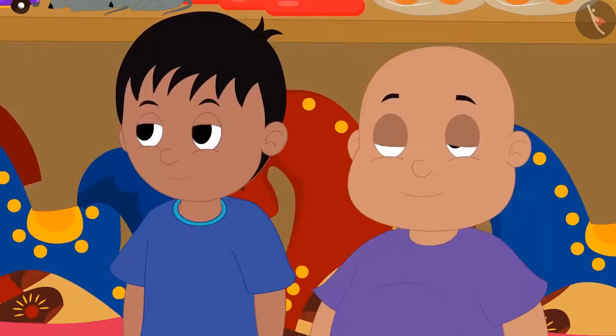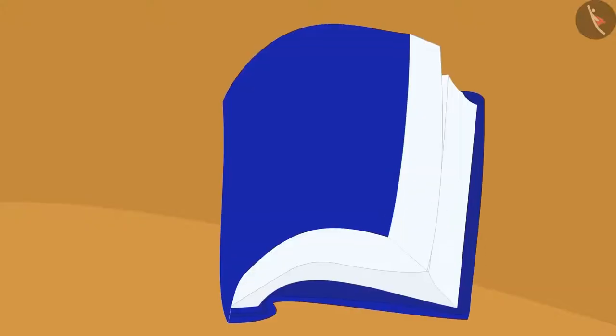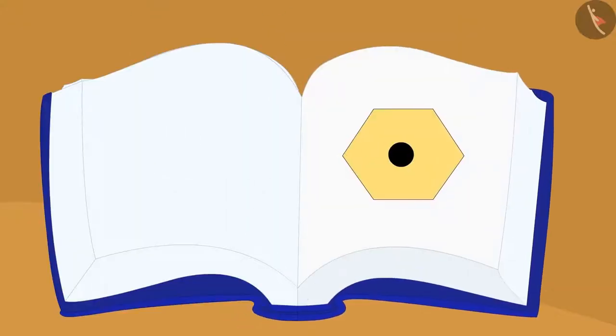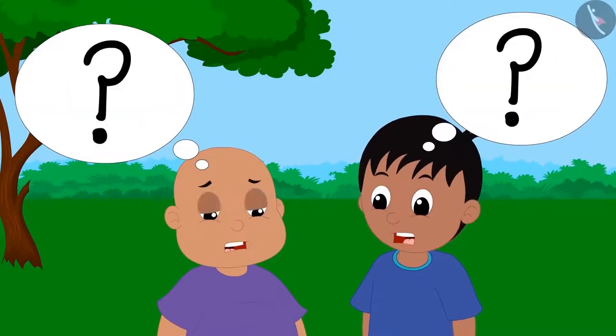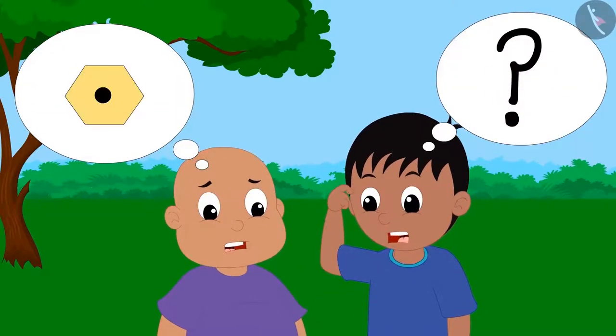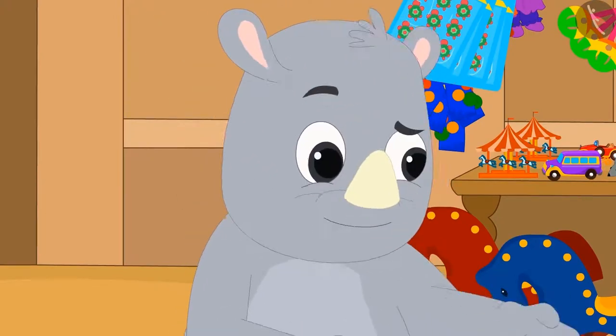They immediately replied, Yes. Gagu opened the book and showed them a picture and asked them to identify the object. Raju and Bablu started thinking. Ha ha ha! It is very easy.